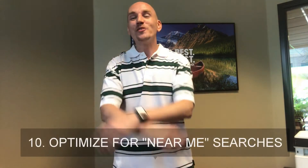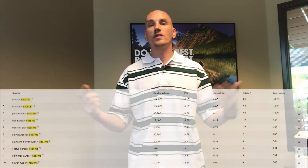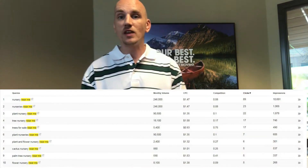Number ten: optimize for 'near me' searches. This is huge right now. Simply adding the phrase 'near me' into your content can make your pages take off, especially for local businesses. We've experienced adding 'near me' keywords to client listings doubling traffic for those specific keywords. When someone types 'near me,' there's a very likely chance they're going to buy from that local business. Also use your most popular landmarks, major nearby businesses, and well-known cross streets in your content to help Google find you when people search 'near me' via voice search.